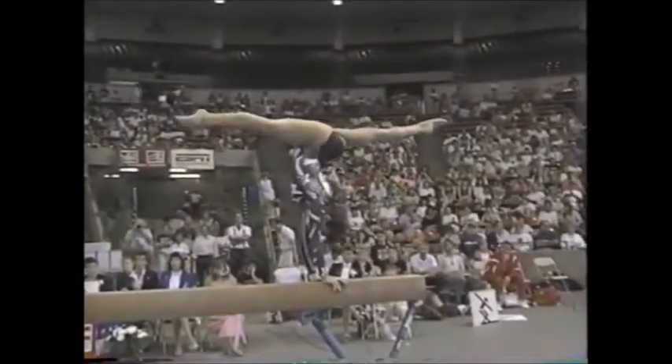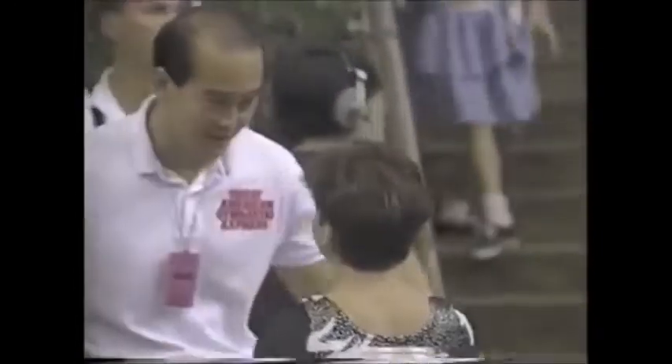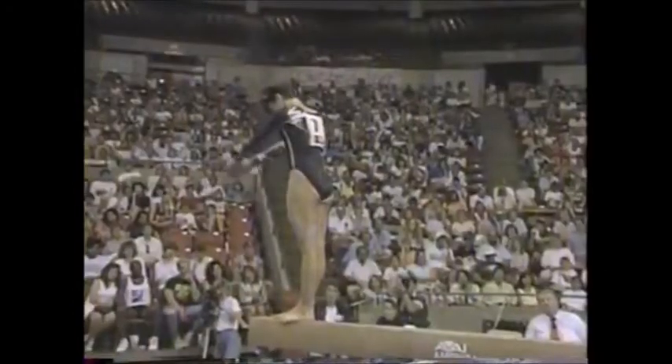It's her dismount sequence — back walkover, two back handsprings to a double twist. She's really improved on that dismount too. She had a large hop at the end, but in the air she was much better than at championships. Cleaner form. The extra work has definitely paid off for Christy.